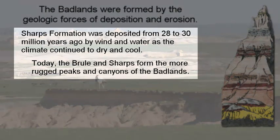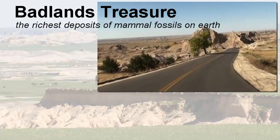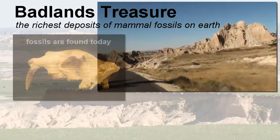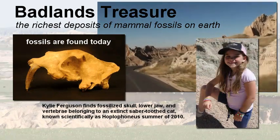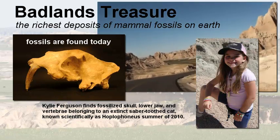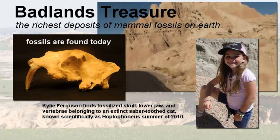Today, the Brule and the Sharps Formations form the peaks and valleys of the Badlands as you drive through. The Badlands contains the richest deposit of mammal fossils on earth, and because this region is continually eroding about an inch per year, fossils are continually being found. In fact, just this summer, a little girl named Kylie Ferguson discovered a fossilized skull of a saber-toothed cat known as the Hoplophoneus.